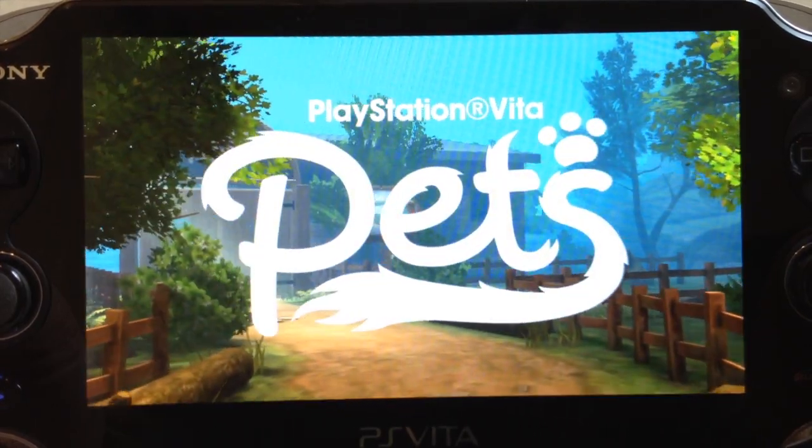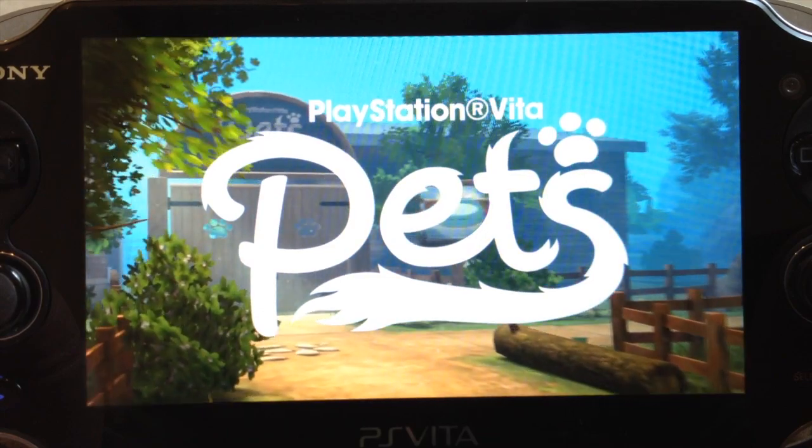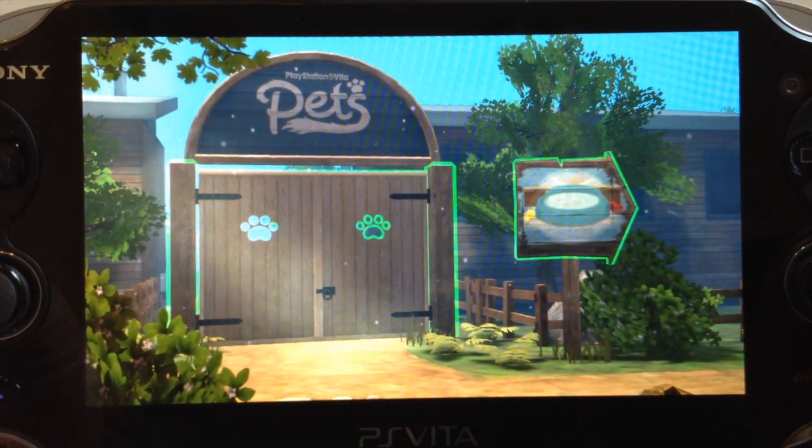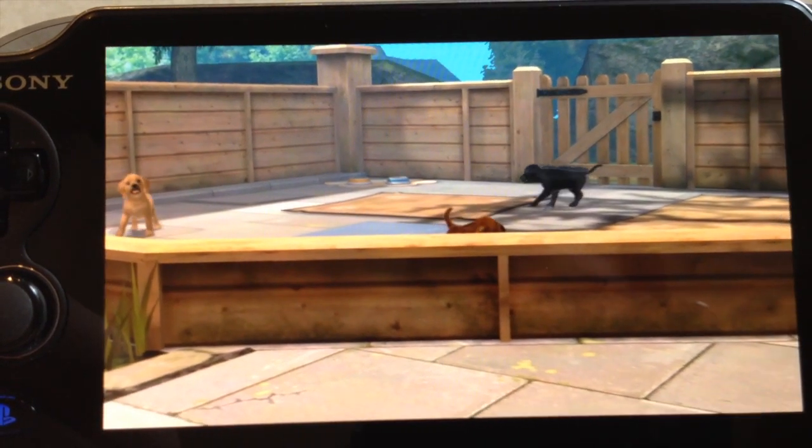PlayStation Vita Pets is a bit different, because it's not just a sim — it's not the same as Nintendogs. It doesn't just have that looking-after-the-pet aspect, the stroking it and feeding it and stuff like that. It's actually got an adventure aspect to it as well.